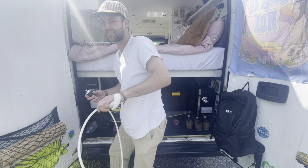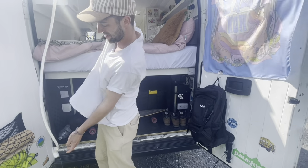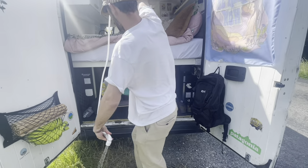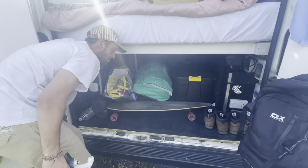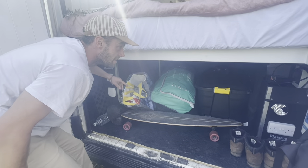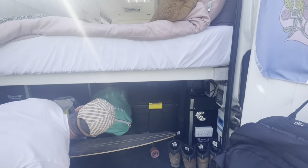In the UK it's hard. In Europe it's easy. We've got a switch there for the water pump. The water pump's behind here along with the accumulator and all that. We've got a little light switch so we can see what we're doing in the garage.